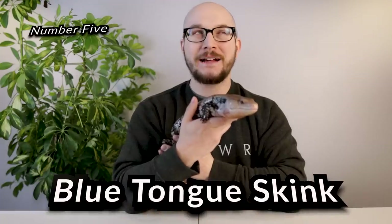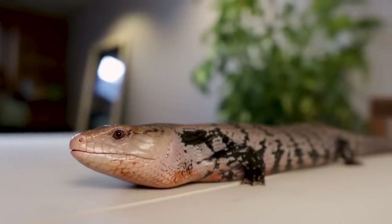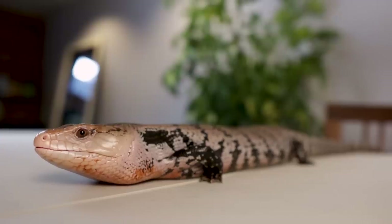Just to be clear, I'm not making fun of these reptiles. I don't think any reptiles are actually stupid or dumb. I just think that some reptiles look a little bit dumber than others. And we'll start off number five: blue-tongued skinks. I love blue-tongued skinks. If you watch the channel for more than five minutes, you know that I talk about these guys nearly every week. I love them, they're great, I have two.